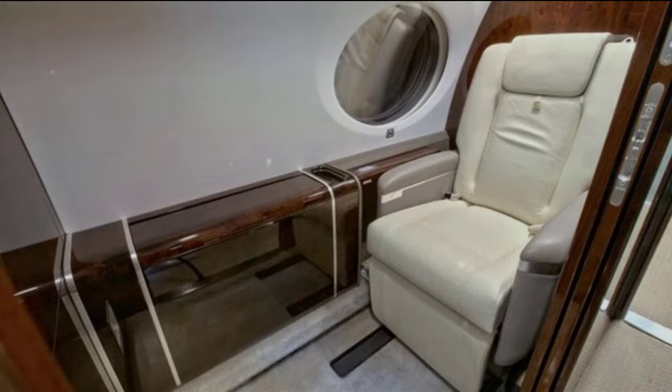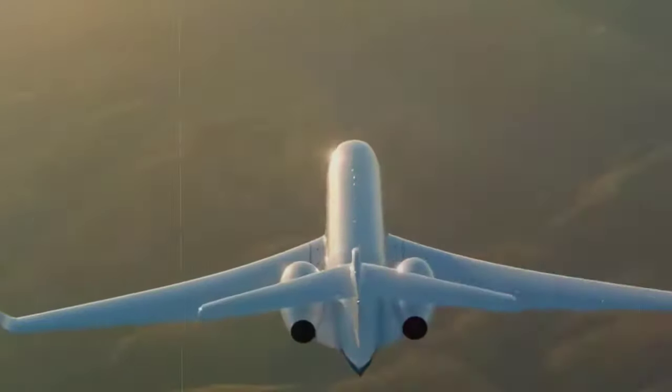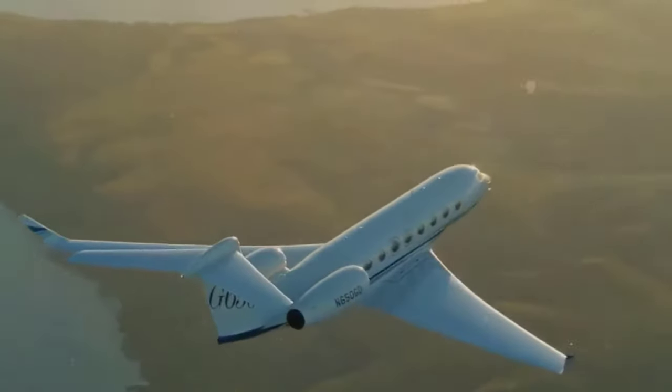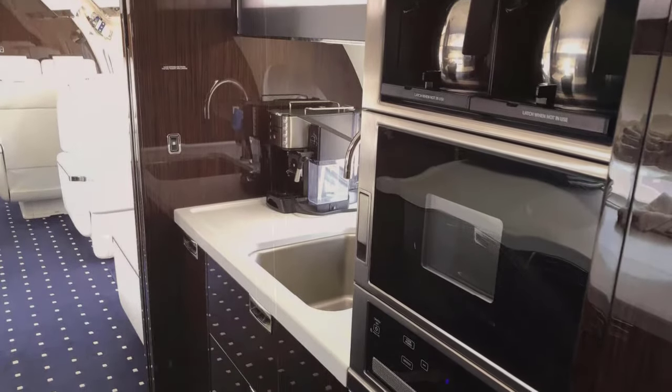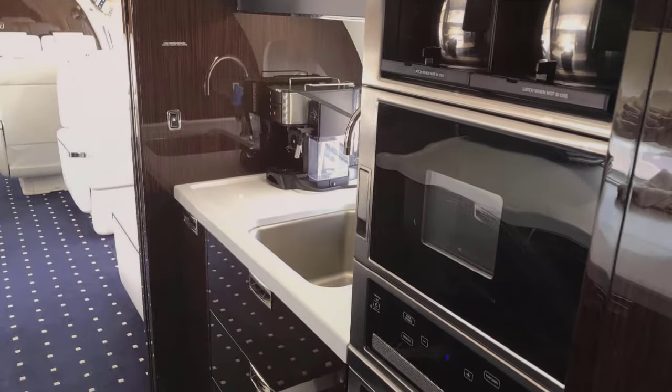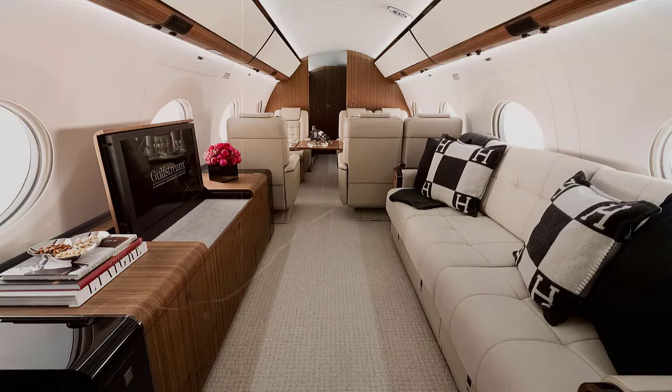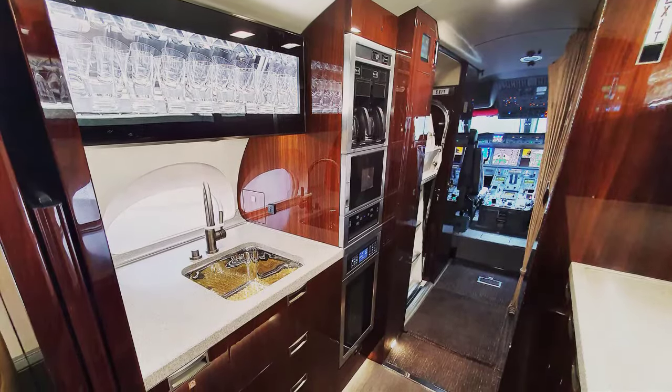Also in the front of the plane is a crew rest area for the pilots, which is crucial for the ultra-long-haul flights the plane is capable of flying. Behind the small restroom is a galley equipped with glassware, a sink, granite countertops, and plenty of storage, though the layout and materials can be customized. There is also a coffee pot, oven, and pull-out cutting board on this private jet.